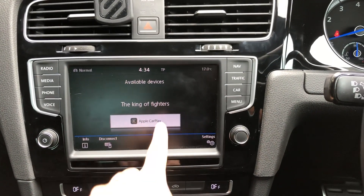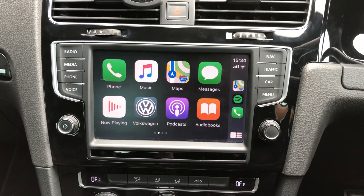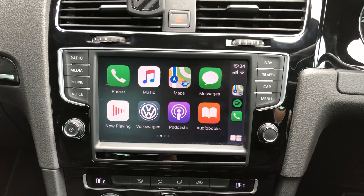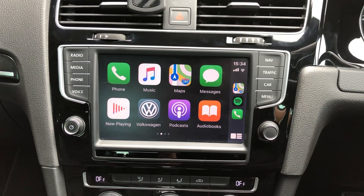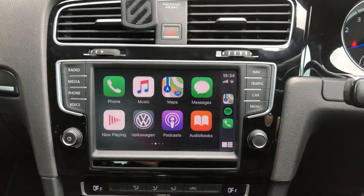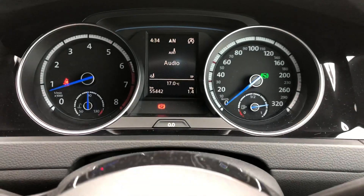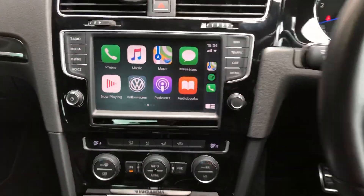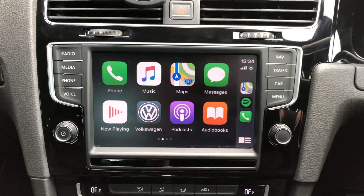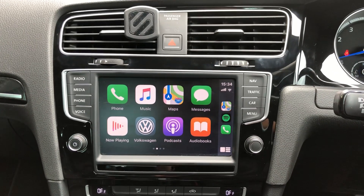It's definitely worth upgrading from the small screen system to this large screen MIB2 navigation system. You can also upgrade further to the 7.2 or 7.5 full glass version — it's a similar process. All the original features have been coded into the car, so you keep everything while gaining the large screen MIB2 navigation system.